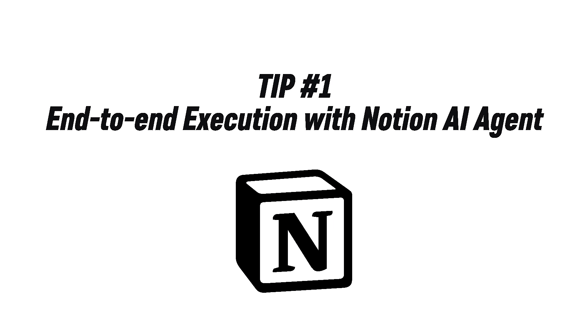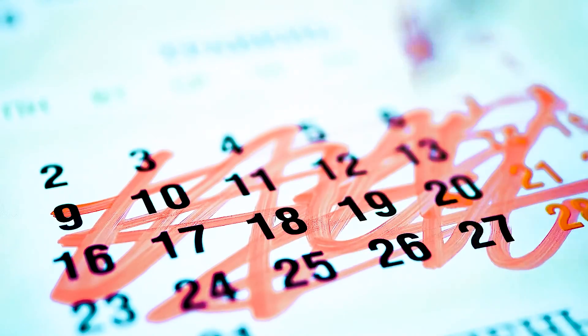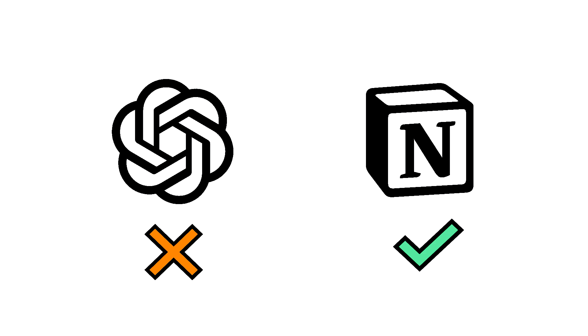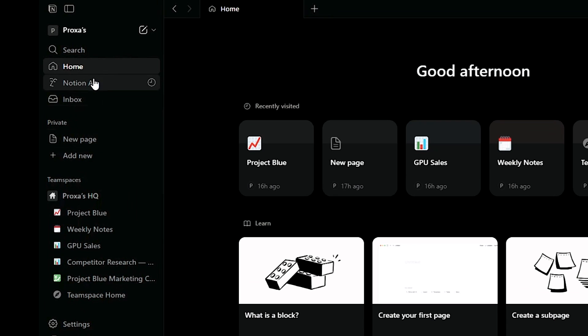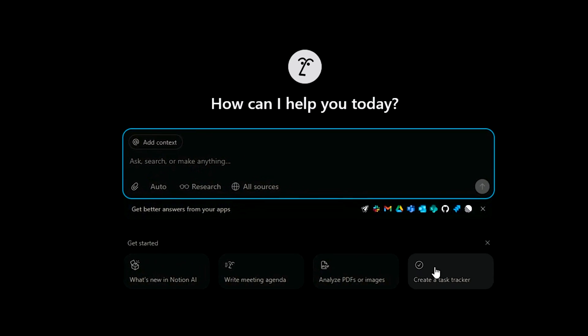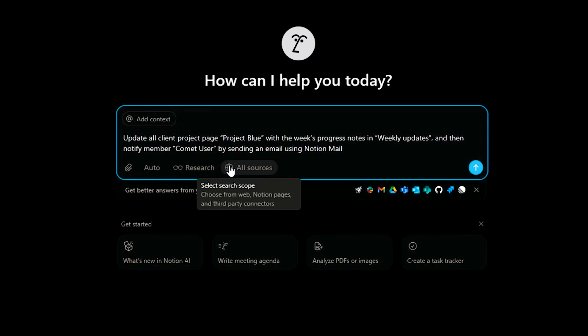Tip number one: end-to-end task execution with Notion AI Agent. Most SME owners waste hours every week doing repetitive follow-ups — things like updating project pages, syncing client data, or pinging team members with reminders. Traditional AI can draft messages, but it can't do the actual work. That's where Notion's AI Agent changes the game. Go to your sidebar and click the Notion AI button icon at the top left of your workspace. Next, type a goal, not a task. For example: update all client project pages named Project Blue with the week's progress notes stored in the Weekly Update page, and then notify a TeamSpace member by sending an email using Notion Mail. You can review these steps before it runs, just to confirm what it'll do.